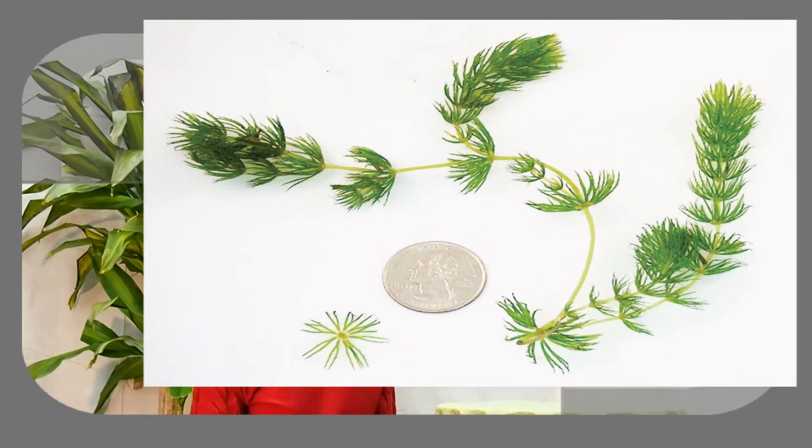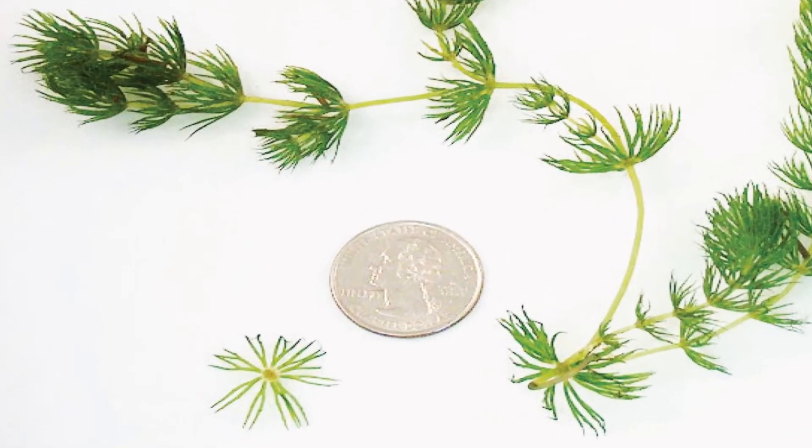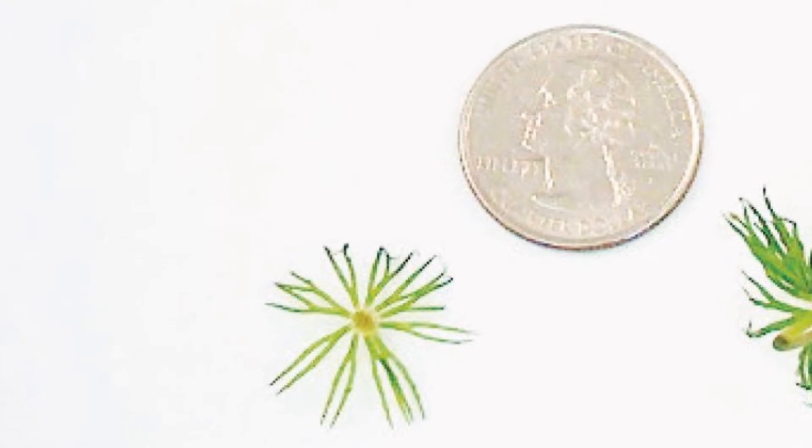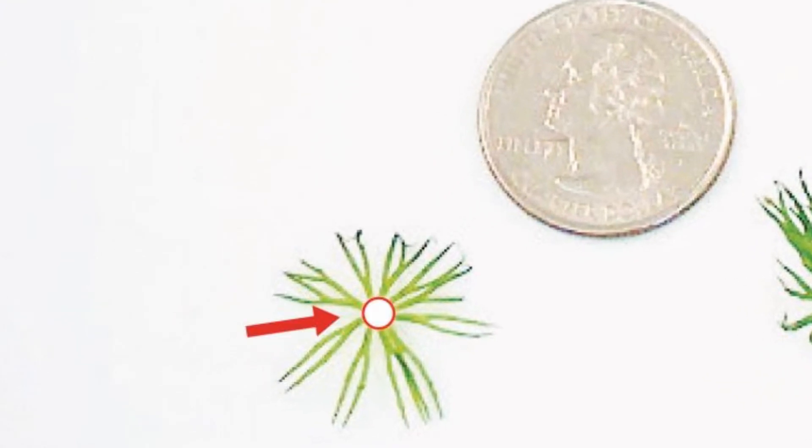Coontail is a submerged weed that's free-floating and can grow up to 10 feet long. At a closer look, coontail shows feathery leaves that whirl around a hollow main stem. Each leaf has fork spike-like segments. Each spike is serrated on one edge.